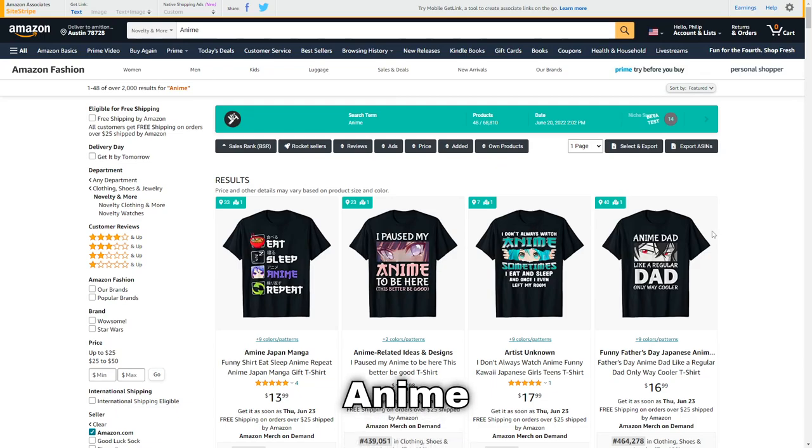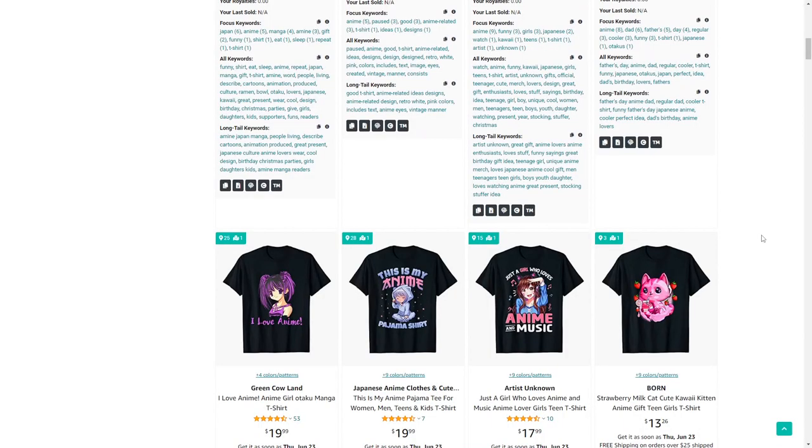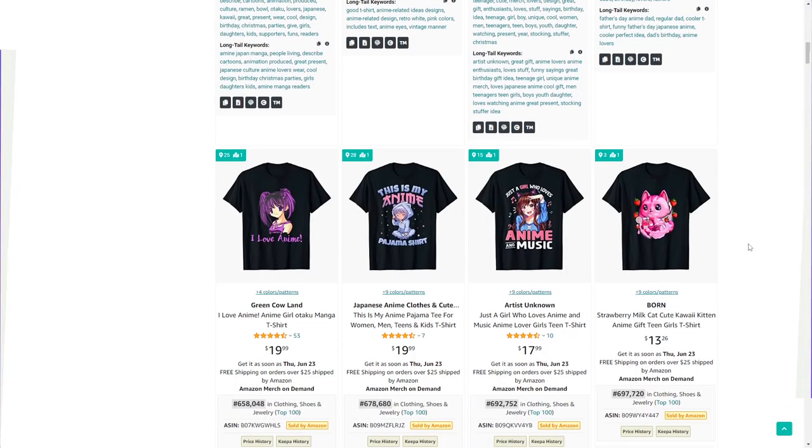Next up is anime — a very popular topic that a lot of people are passionate about. The designs are a bit more difficult to come up with, but I'd recommend using a service like Vexels in this case.